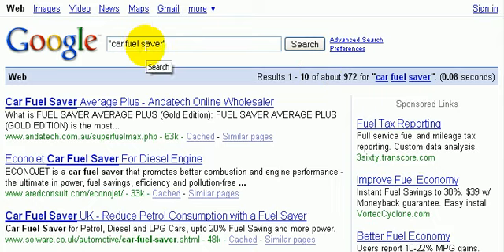If you had this device or product, this would definitely be one worth going for. The other one — 'fuel saver' — the competition is just too fierce. That's how you do keyword research — easy stuff.